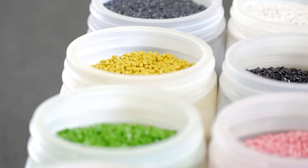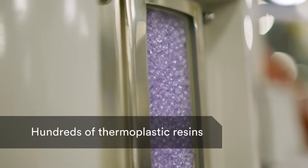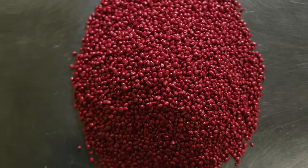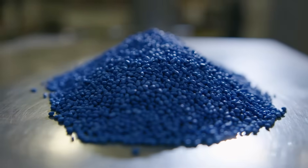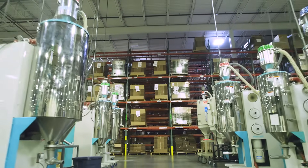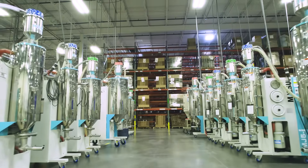We stock hundreds of thermoplastic resins, ranging from polypropylene to nylon to ABS, all in a variety of color options. You can also supply your own resin if you choose. Before resin moves to the press, moisture is removed from the material through our state-of-the-art resin dryers to help prevent future moldability issues.